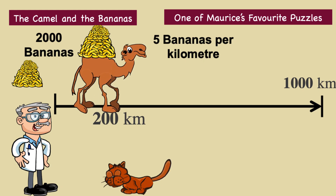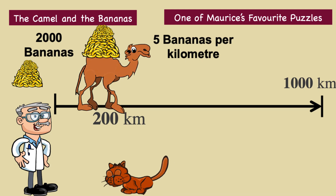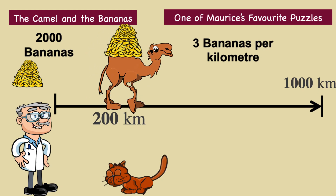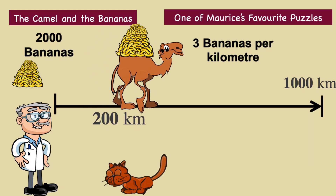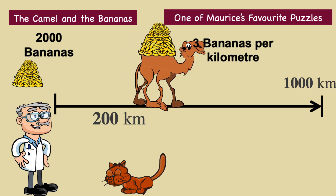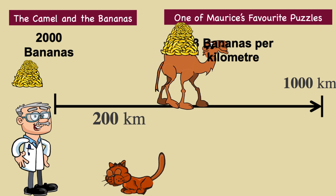Because the camel can carry 1,000 bananas at a time, the camel will only need to double back once. To carry the remaining bananas by one kilometre, the camel will need only to eat three bananas. So the camel continues doubling back, slowly eating three bananas each kilometre. But again, we notice that after a further 333 and one-third kilometres, the camel has devoured another 1,000 bananas.